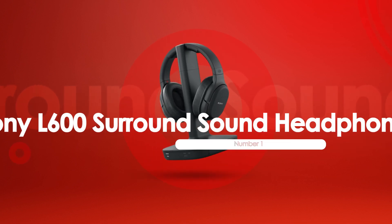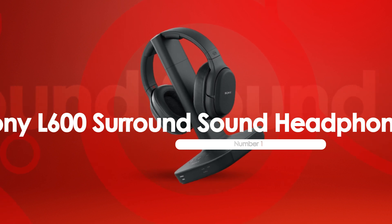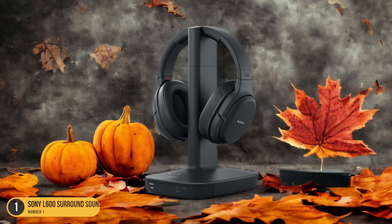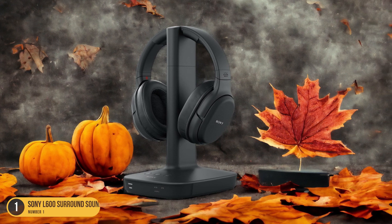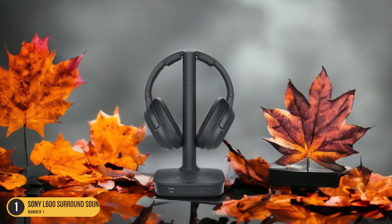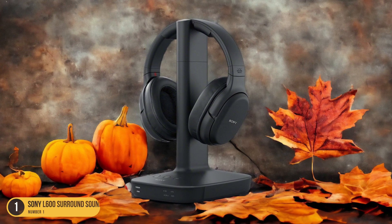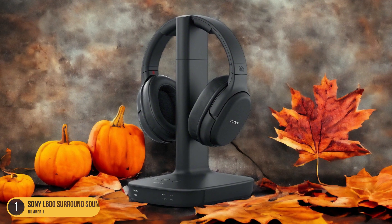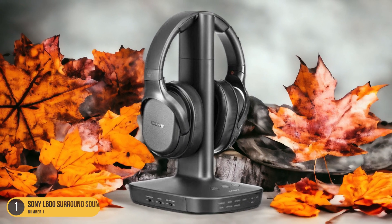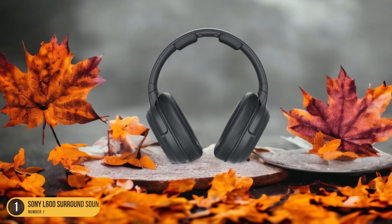At number 1, we have the Sony L600 Surround Sound Headphones, best for Dolby Audio 7.1CH3 Surround Sound. As a movie enthusiast seeking unparalleled audio immersion, the Sony L600 Surround Sound Headphones stand out as the ultimate choice for experiencing Dolby Audio 7.1CH3 Surround Sound at its finest. These headphones provide a cinematic audio experience by delivering precise sound positioning, making you feel like you're in the center of the action. The 7.1CH3 Surround Sound technology creates a multidimensional audio environment, enhancing the depth and realism of movie soundtracks.